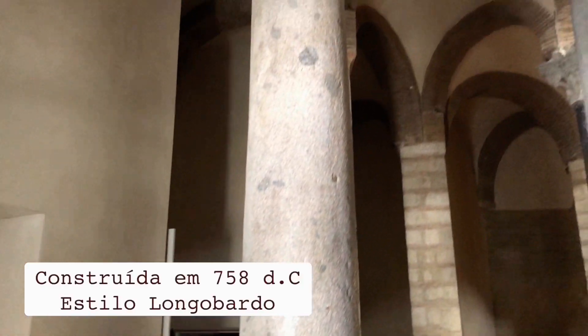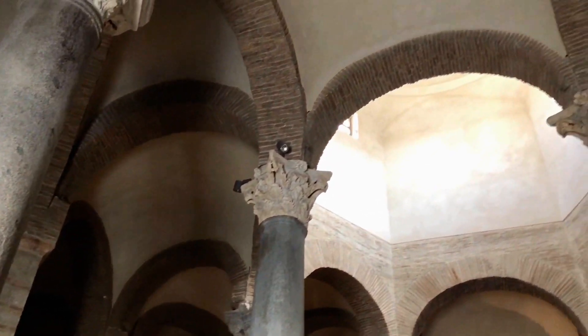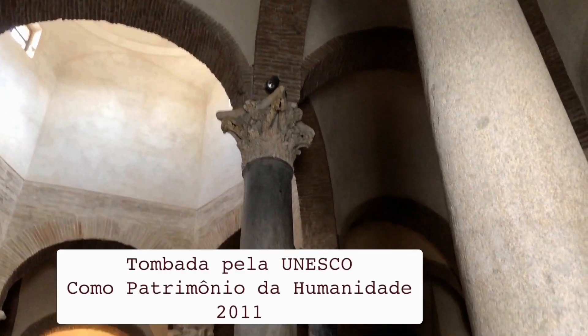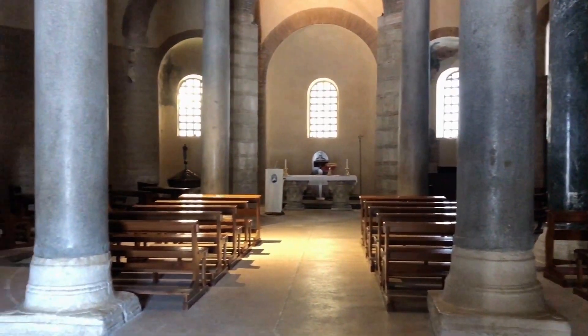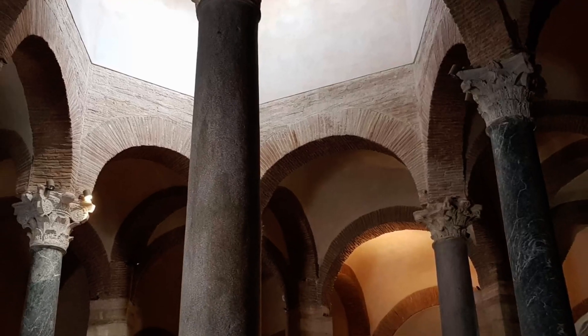A planta da igreja de Santa Sofia é a única no gênero. Tem um núcleo central constituído por um hexágono, no topo do qual estão colocadas seis grandes colunas, talvez provenientes do antigo templo de Ísis, ligadas entre si por arcos sobre os quais se desenvolve a cúpula.